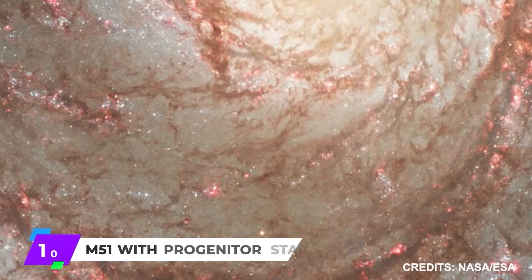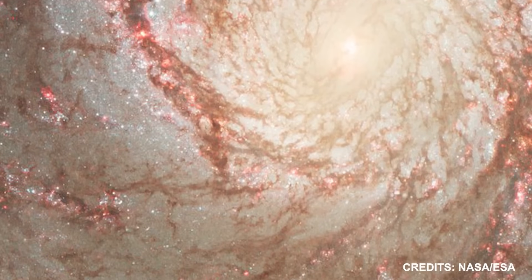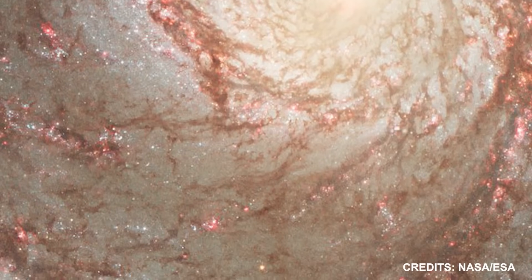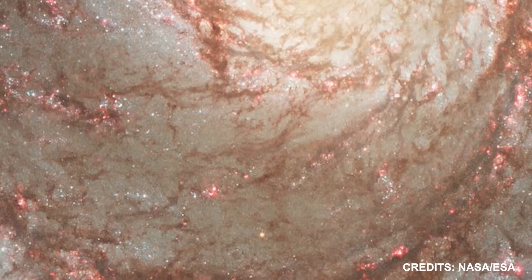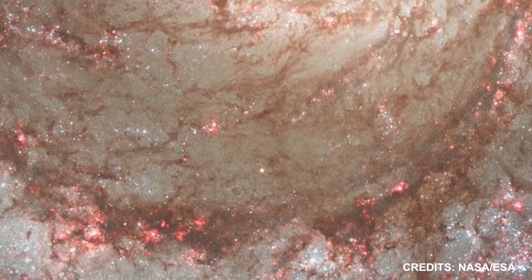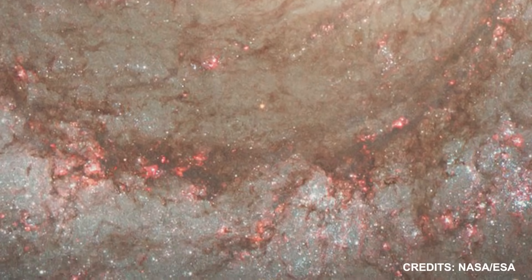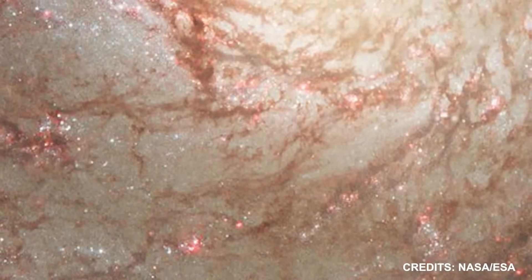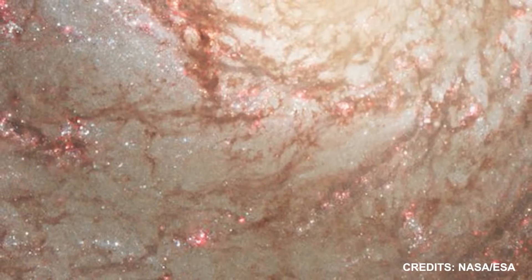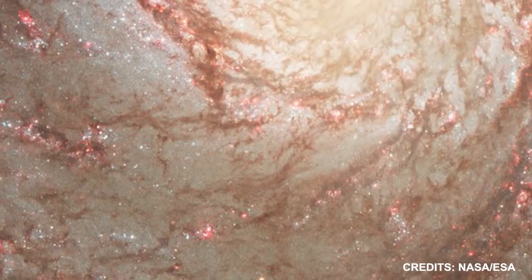Number 10: M51 with Progenitor Star. Imaged by the James Webb Space Telescope, M51 is an interacting spiral galaxy, also known as the Whirlpool Galaxy. It's roughly 25 million light-years away from Earth, yet amateur astronomers can see it clearly with a modest telescope. With its continued accelerated pace of star formation, likely the result of gravitational interactions with its companion galaxy, M51 is also a favorite among professional astronomers.